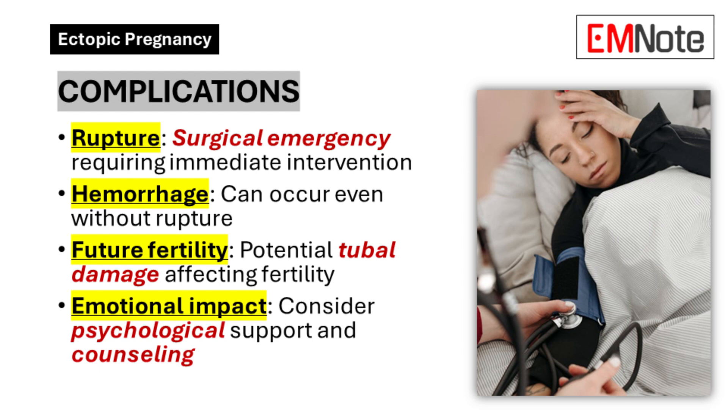Complications. Ectopic pregnancy can lead to life-threatening complications if left untreated. As a healthcare provider, you should be prepared to manage these potential complications. Rupture — a ruptured ectopic pregnancy is a surgical emergency requiring immediate intervention due to significant internal bleeding. Hemorrhage — internal bleeding can occur even without rupture, especially with large ectopic pregnancies. Future fertility implications — ectopic pregnancies can damage fallopian tubes, potentially affecting future fertility.